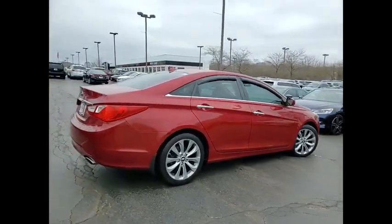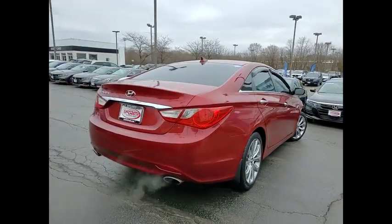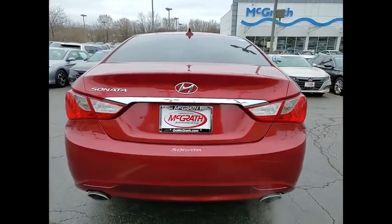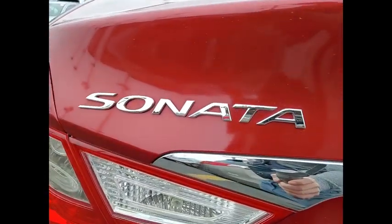Don't forget the exterior corrosion protection — a 14-step roto-dip system that provides unmatched protection for your Sonata. This vehicle has less than 50,000 miles.